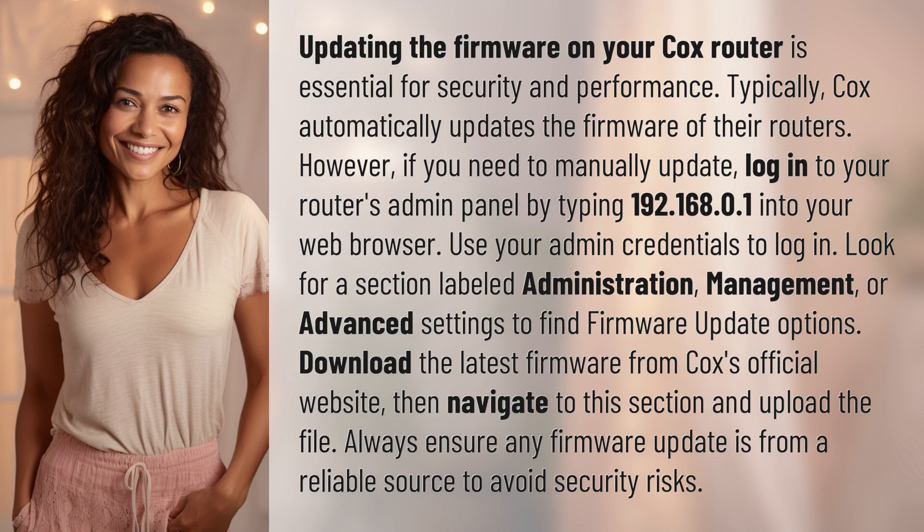Typically, Cox automatically updates the firmware of their routers. However, if you need to manually update, log in to your router's admin panel by typing 192.168.0.1 into your web browser. Use your admin credentials to log in.